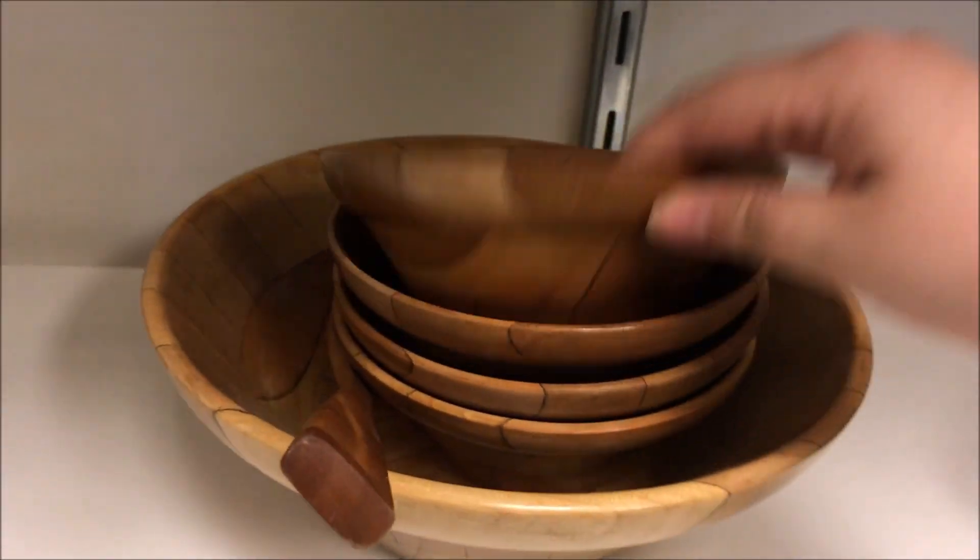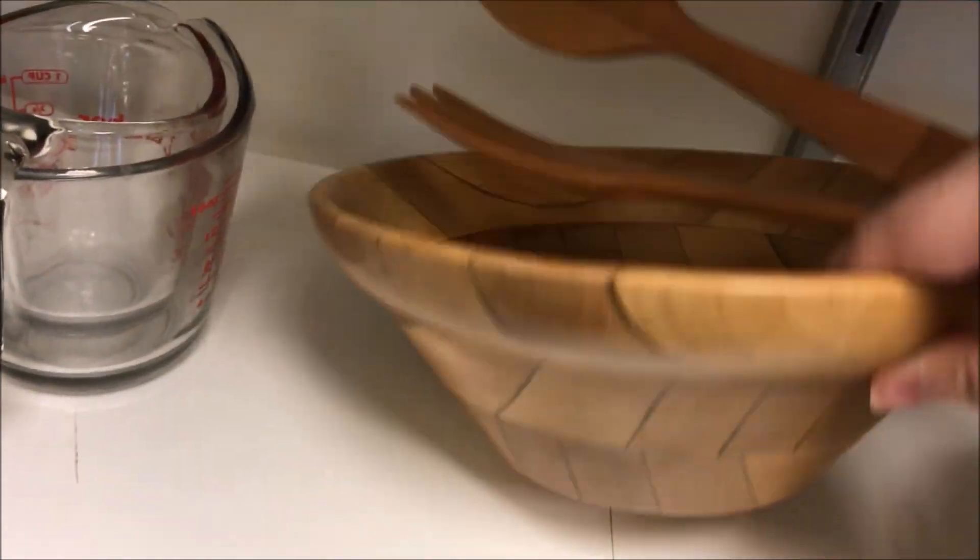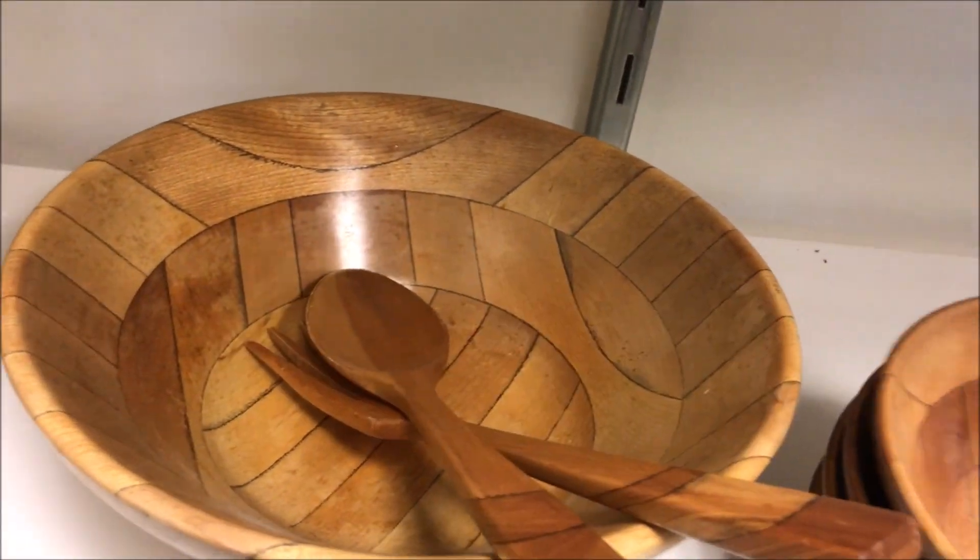Y'all, you are going to notice in this video that I went to three different thrift stores, and all of them had these same kind of wooden serving bowls. It was kind of weird that I found some at each thrift store, but they're kind of cool and now I kind of want some.